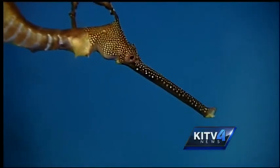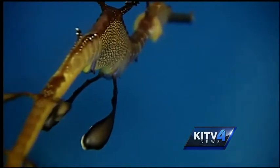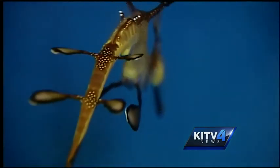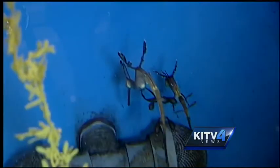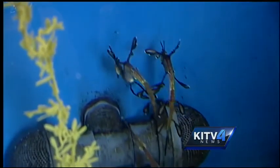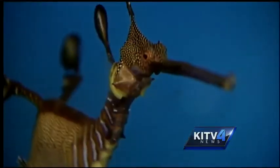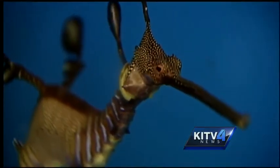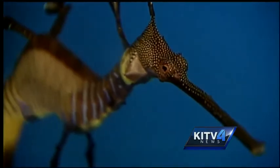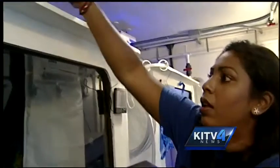A remarkable creature that can grow up to 10 inches long, but biologists say sighting one of these guys is rare — one, because weedy sea dragons are only found in Australia, and two, they are rarely kept in exhibits. Sea dragons haven't really been kept in captivity for very long, and at the moment only very few aquariums have managed to actually breed them successfully. And that's exactly what Waikiki Aquarium biologist Malini Parker is trying to do.